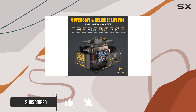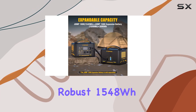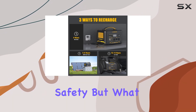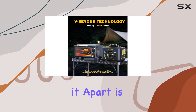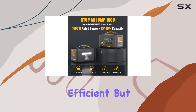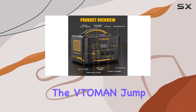The core of the Jump 1800 is its robust 1548Wh LiFePO4 battery, known for its longevity and safety. What really sets it apart is the Super Safe LiFe M system, ensuring that charging and discharging are not just efficient but also extremely safe.